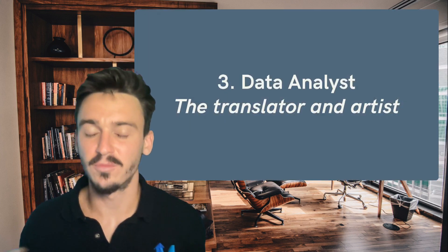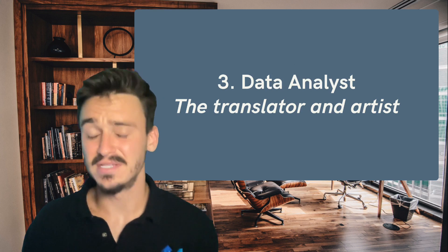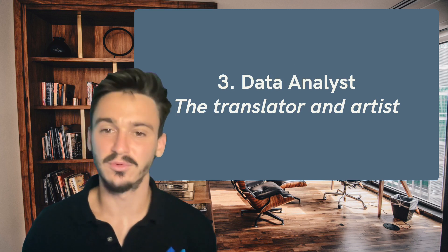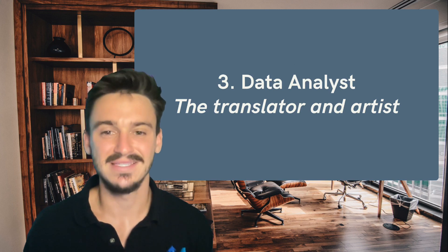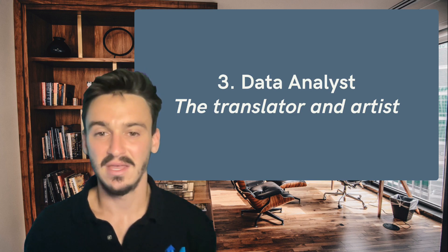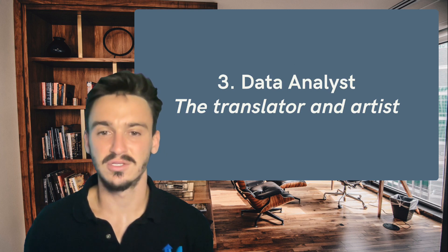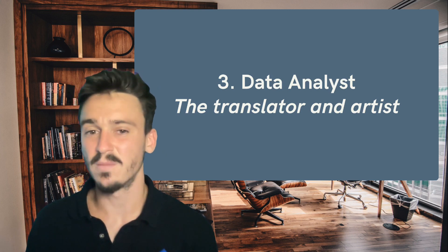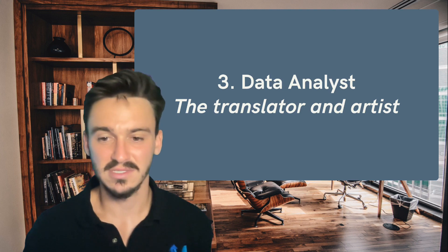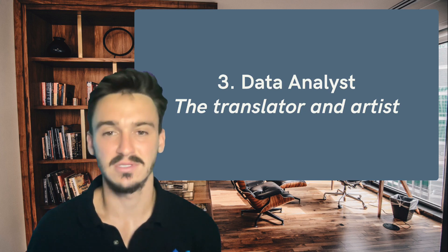The third person that we need to hire for is the data analyst. The data analyst is a translator and an artist. They need to create compelling and engaging dashboards or visualizations so that the business or the customer is engaged with the analytics. It needs to be easy to use and easy to extract insights from. They're also a translator because the business or the customer will say that they need to see a certain data point, and the analyst needs to take that business requirement and understand exactly what it means from a data structure standpoint — going back to their schemas and the data engineer to figure out exactly where to look and what calculations to make.